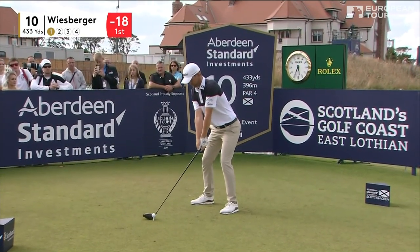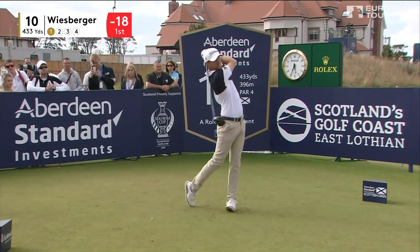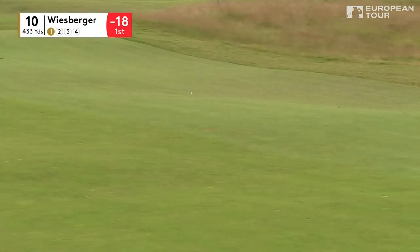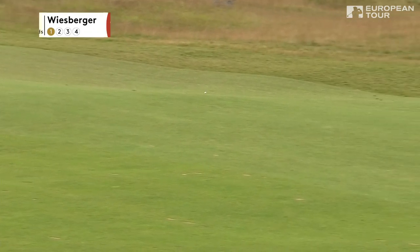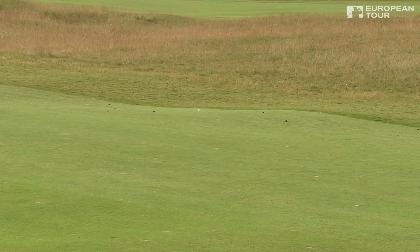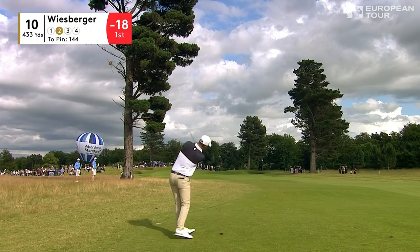Bunker up the left side — that's 255, not in play. Excellent. That is an aggressive swing, a free swing. There's no tension in there for the Austrian, like a man on top of his game. Absolutely. He's playing with a ton of confidence. Talked to him quite a bit last week and he's just feeling it, happy to be back.